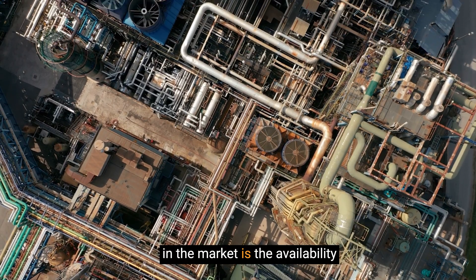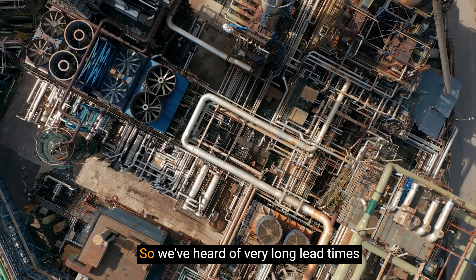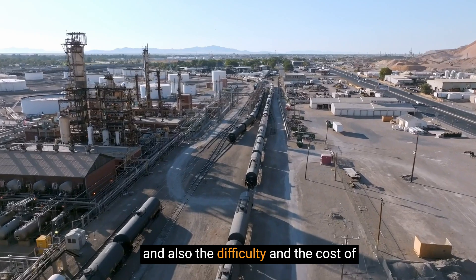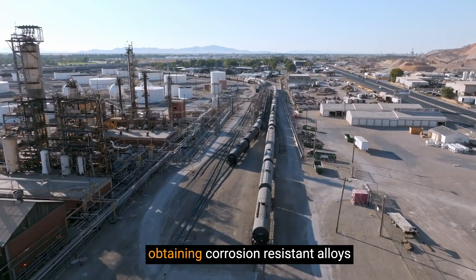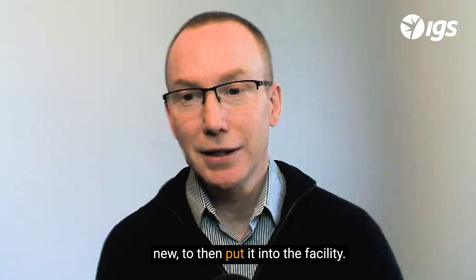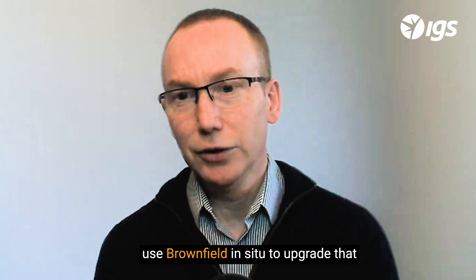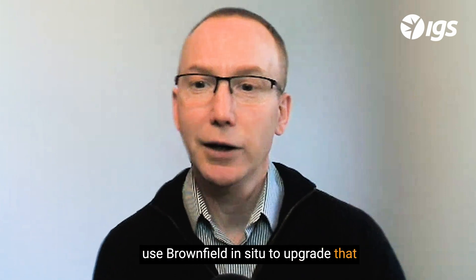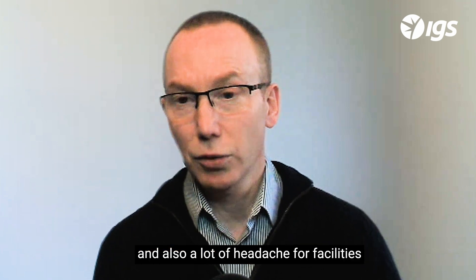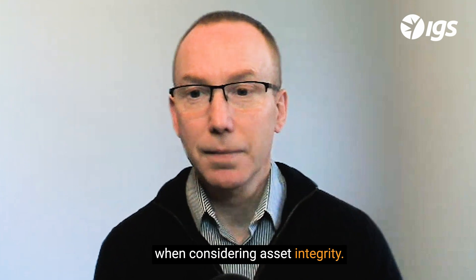An additional complication in the market is the availability of raw materials. We've heard of very long lead times for purchasing new equipment and the difficulty and cost of obtaining corrosion resistant alloys to install in that equipment from new. So having a technology that you can use brownfield, in situ, to upgrade equipment without the requirement for replacement can save a lot of costs and headache for facilities when considering asset integrity.